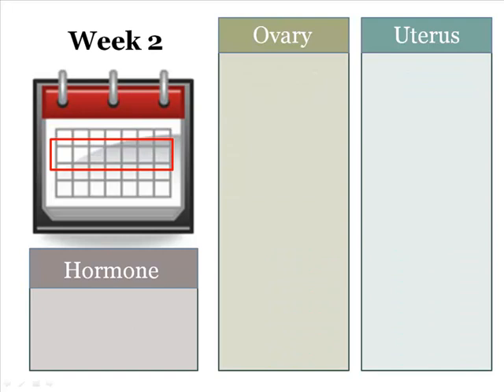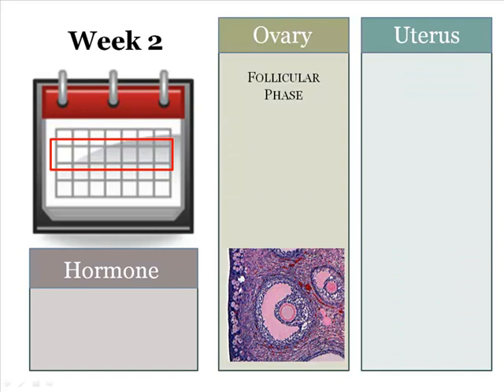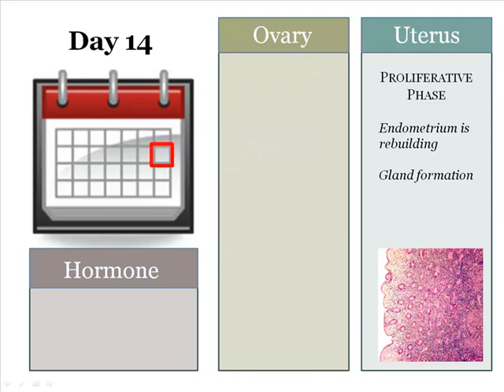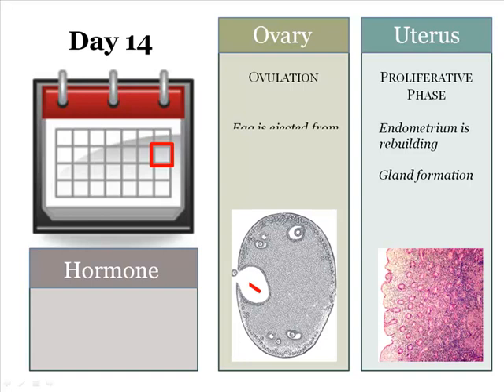Week 2 continues the follicular phase in the ovary as secondary follicles continue to enlarge and become mature Graafian follicles at the end of this week. Once menstruation ends, the proliferative phase can begin to rebuild the endometrium. You can see the circle-like glands dotted throughout the enlarging endometrium. The dominant hormone that drives the growth of the endometrium is estrogen. At the end of week 2, which is day 14, the egg is ejected out of the ovary — a pivotal transition from weeks 1 and 2 phases to the post-ovulatory phases of weeks 3 and 4.